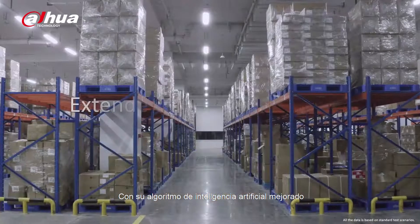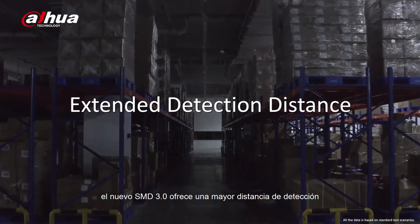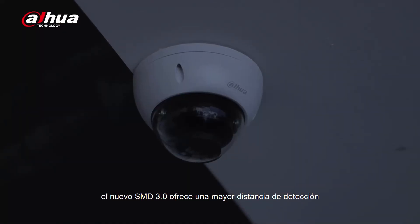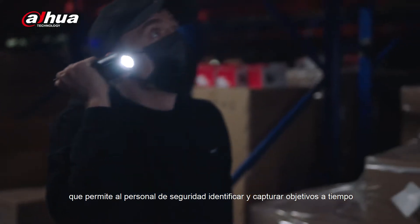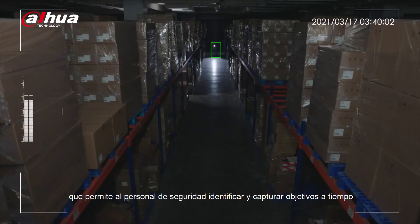With its improved AI algorithm, the new SMD 3.0 offers longer detection distance, allowing security personnel to identify and capture targets in time.